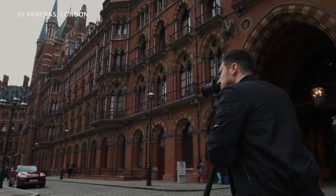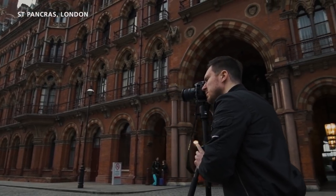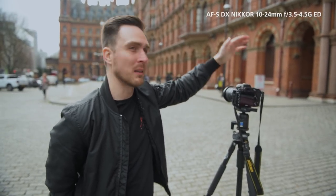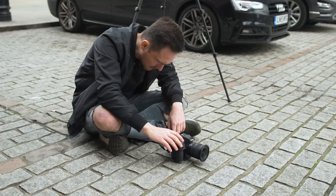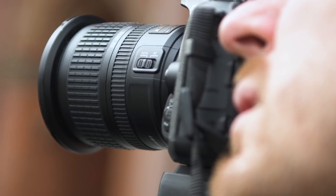We are at St. Pancras station, or the Renaissance Hotel, which is behind us right now. If you're a landscape travel photographer looking to get as much of the frame in as possible without needing to shoot panoramas, this is perfect — the 10-24mm. Very light, like most of the DX lenses from Nikon, very portable, and also a very decent f-stop of 3.5.